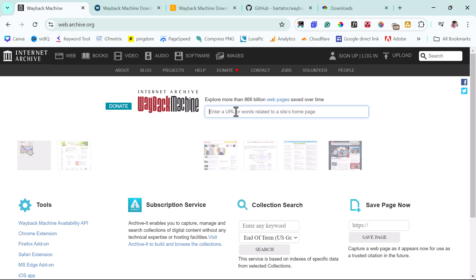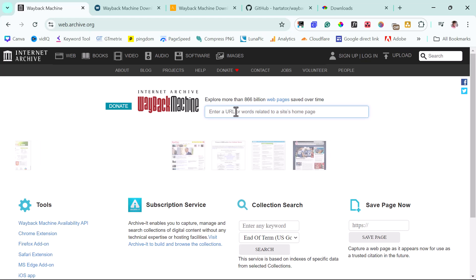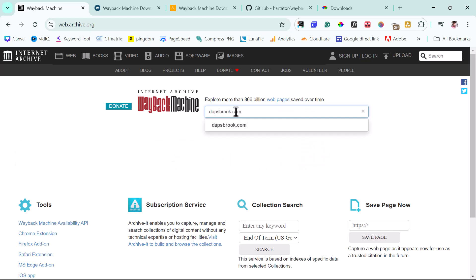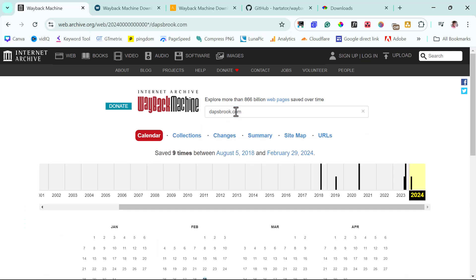I used to have a domain name called dafsbrook.com — it has expired. Let me use this as an example. I'll type dafsbrook.com into the search bar and hit Enter. I can see that it has been saved nine times between 2018 and 2024.